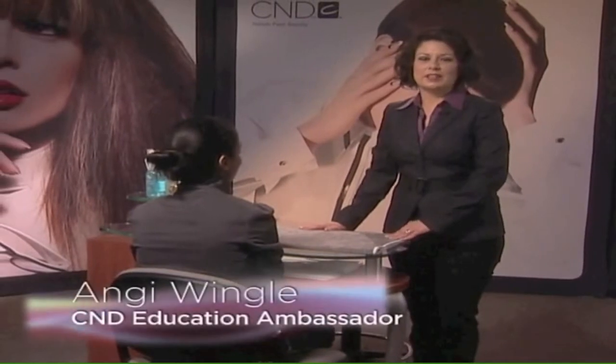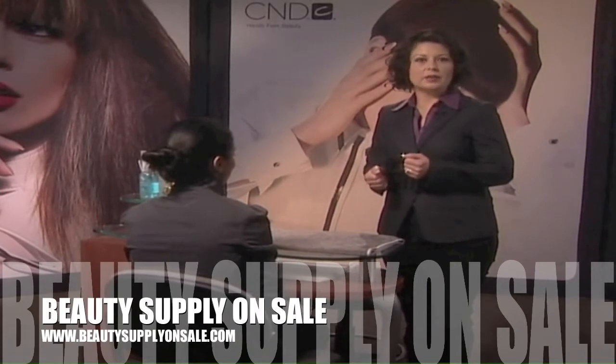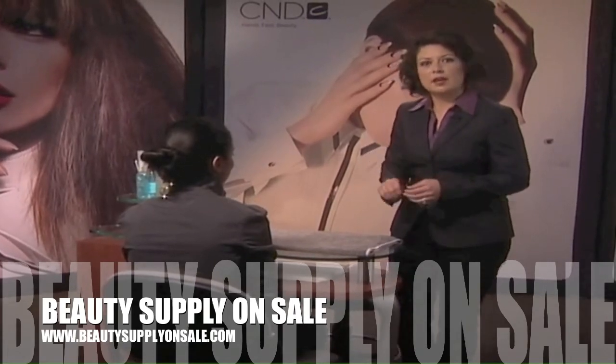Hi, I'm Angie Wingel, Education Ambassador for CND. I'm asked by men and women every day in the salon about how to grow and maintain healthy, strong, and gorgeous nails. The answer is simple: CND's three C's of healthy nail care.